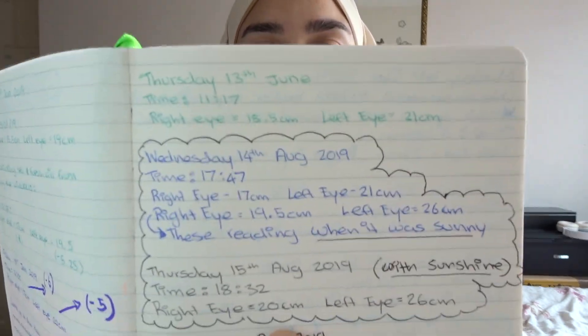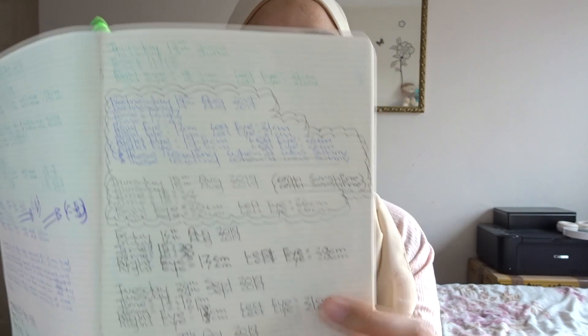It's ever so important to be consistent with conditions. If you measure your eyes in bright sunlight you get amazing results but they're not realistic — you're basically faking the results. For example, in sunshine my right eye reads 20 centimeters and my left reads 26, but normally my right is 17 and my left is 20–21 centimeters. There's a big difference between sunshine readings and no-sunshine readings, so always be aware of the daylight conditions.